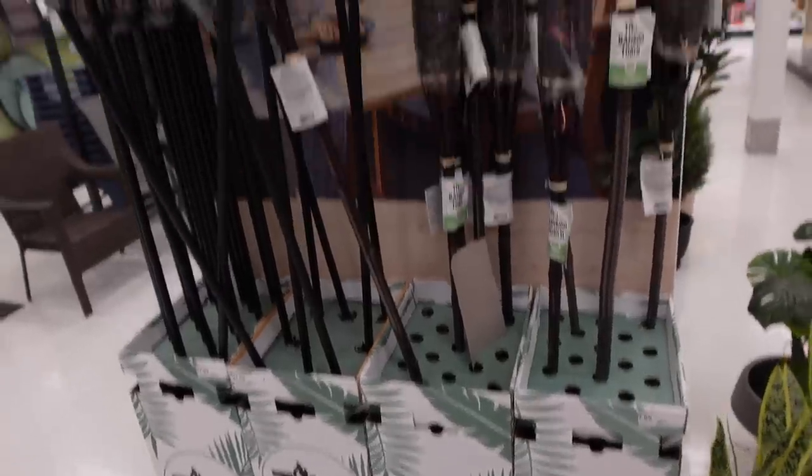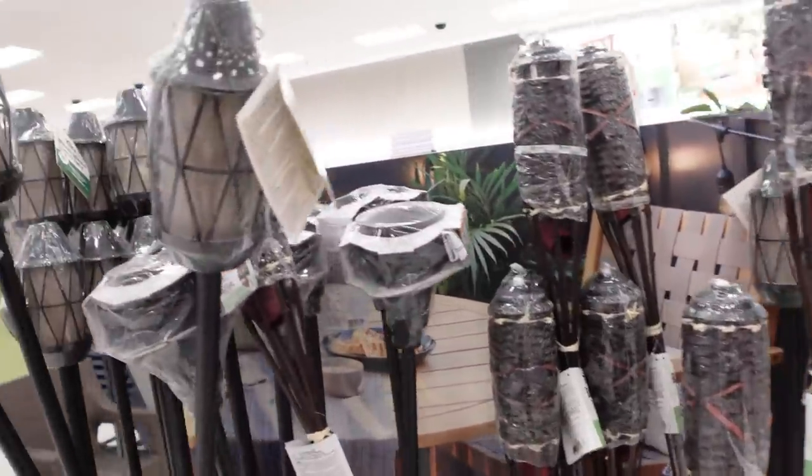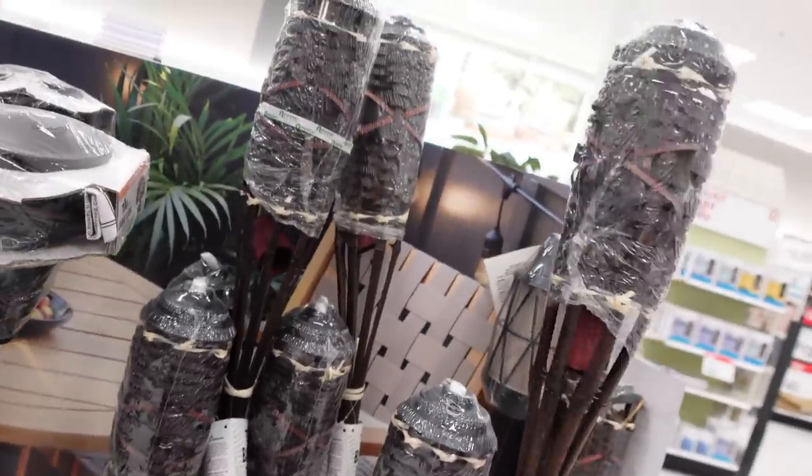All right, we just came across the tiki torches — these are awesome for the backyard. They have a few different versions: this one looks like just lantern style, large flame, and this is kind of the classic I'm used to — the bamboo ones that are about $7.99.